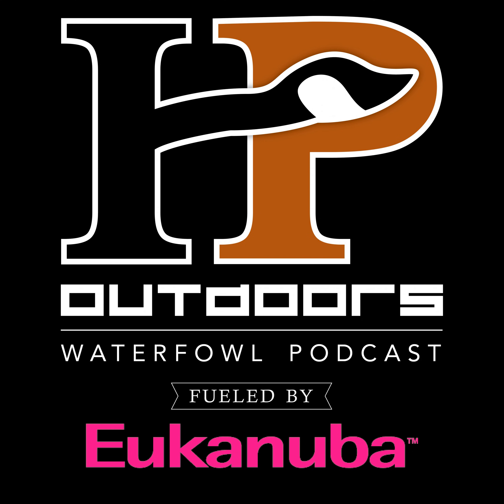Soundgear is offering a 35% discount to HP Outdoors listeners for their instant fit industrial and shooter products. Head over to SoundgearHearing.com and use the promo code HPO35 to claim your discount today.